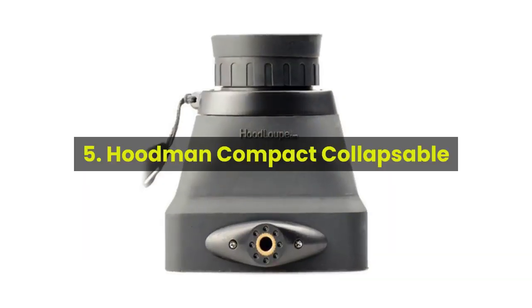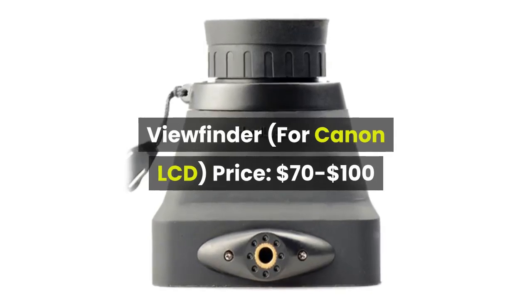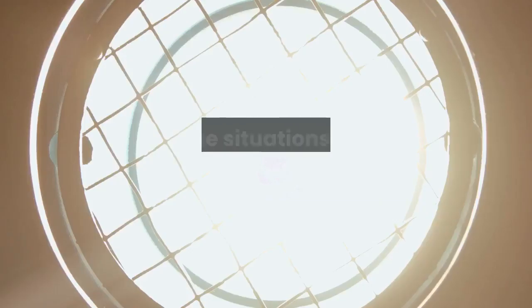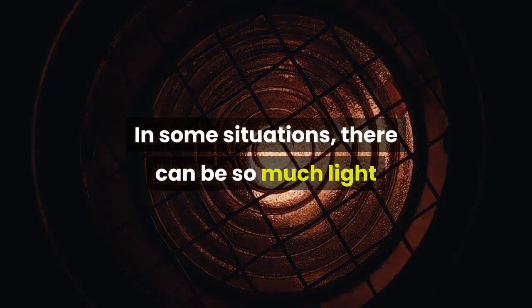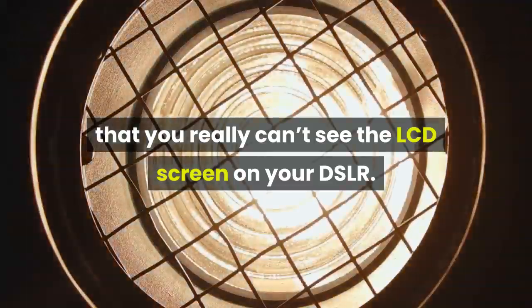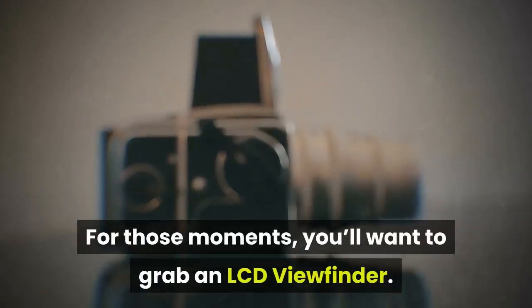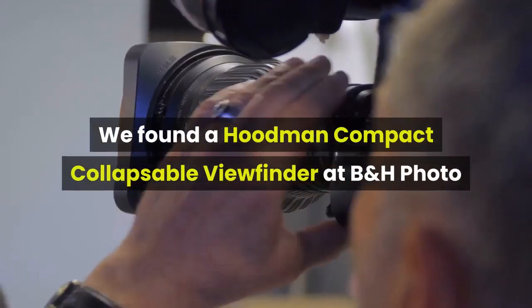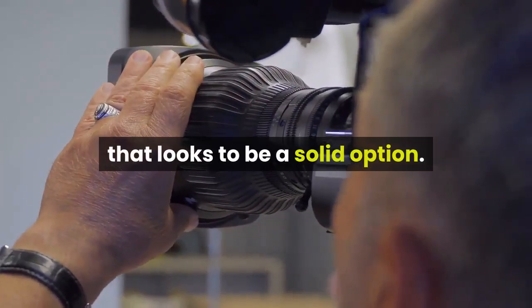5. Hoodman Compact Collapsible Viewfinder for Canon LCD, price: $70 to $100. In some situations there can be so much light that you really can't see the LCD screen on your DSLR. For those moments, you'll want to grab an LCD viewfinder. We found a Hoodman Compact Collapsible Viewfinder at B&H Photo that looks to be a solid option.